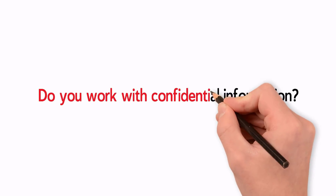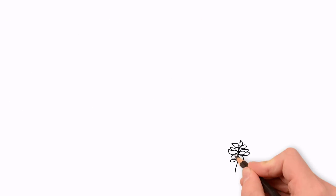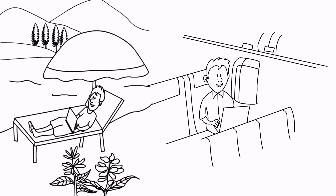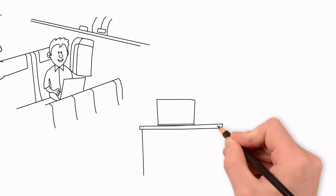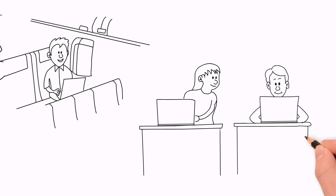Do you work with confidential information? Do you work in co-working spaces? Are you a digital nomad? Do you use your laptop when traveling? Did you know that your screen might be the most vulnerable part of your computer in terms of information leakage?